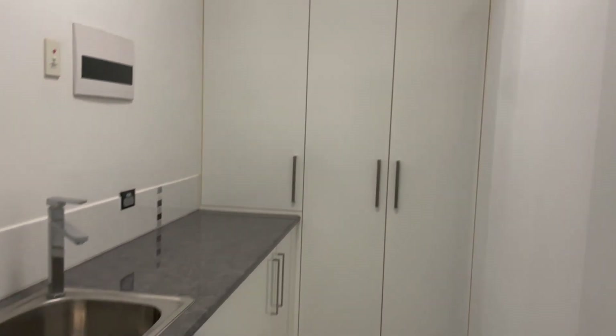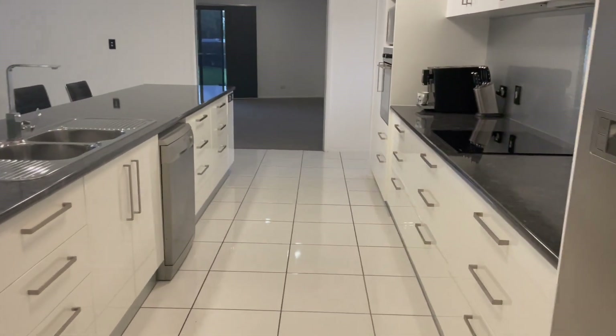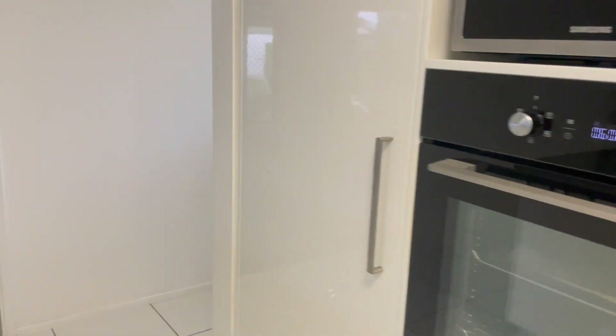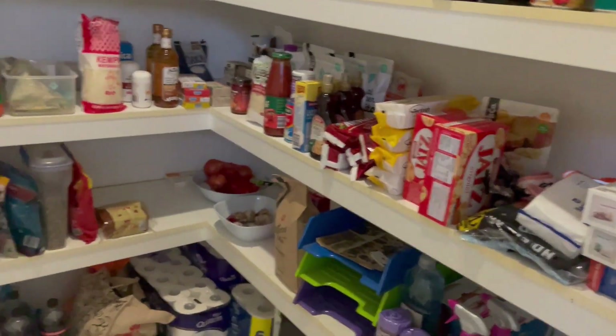You come around the corner here and you have your laundry. Behind the cupboard, the property actually does have a ducted vacuum system, which is in the laundry. Dishwasher. Great big cupboards and drawers. And as we come around the corner, we actually have a walk-in pantry as well — lots of shelves, space galore.